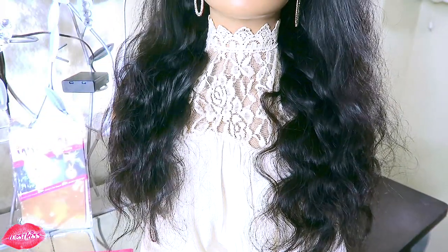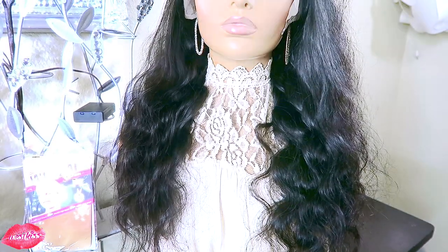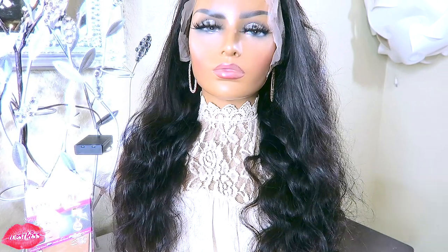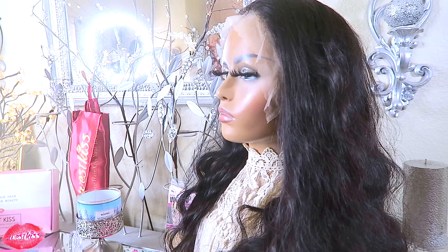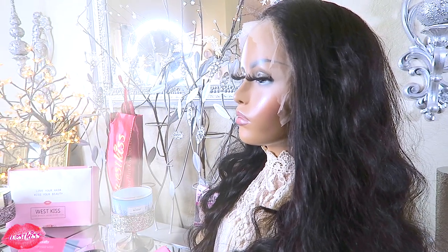The unit I received is a 20 inch virgin Brazilian body wave and this is a 13 by 6 lace frontal. This unit is 200 in density and the lace is a transparent color. When stating transparent, it is not the invisible Swiss lace — this is the transparent that is right underneath the color of light brown.